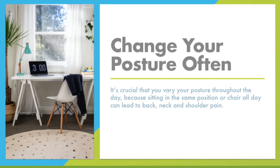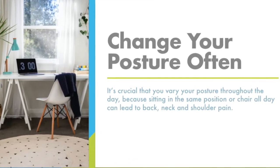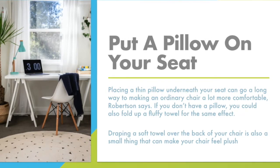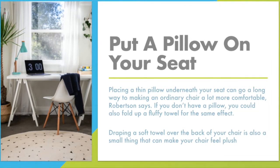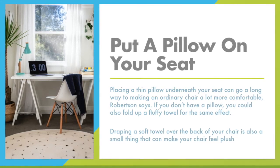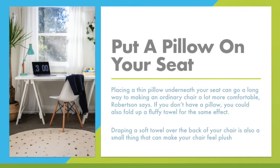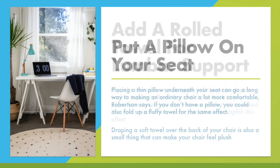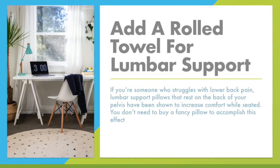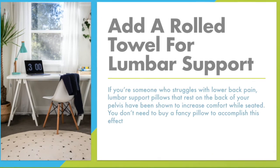Change your posture often. It's crucial that you vary your posture throughout the day, because sitting in the same position or chair all day can lead to back, neck, and shoulder pain. Put a pillow on your seat — placing a thin pillow underneath your seat can go a long way to making an ordinary chair feel a lot more comfortable. If you don't have a pillow, you could also fold up a fluffy towel for the same effect. Draping a soft towel over the back of your chair is also a small thing that can make your chair feel plush. Add a rolled towel for lumbar support — lumbar support pillows that rest on your back of your pelvis have been shown to increase comfort while seated.